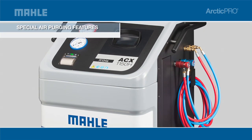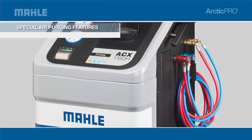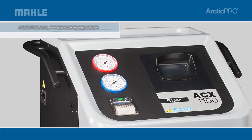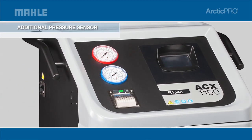Automatic air purge eliminates contaminated air without monitoring gauges or opening valves, preserving equipment lifespan and improving operating efficiency. The 1150 also has an additional pressure sensor for increased speed of the air purge.